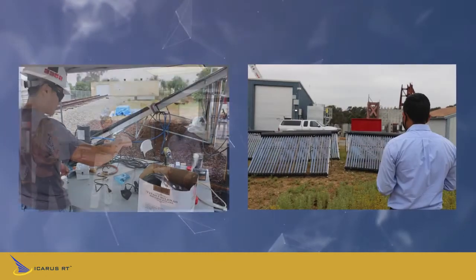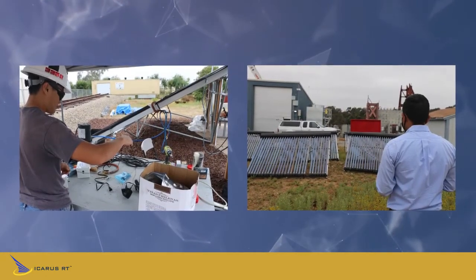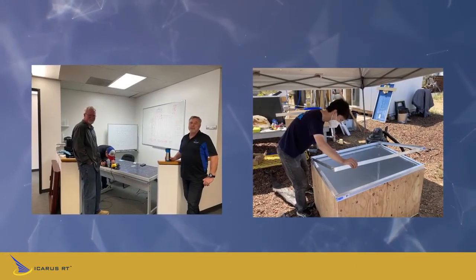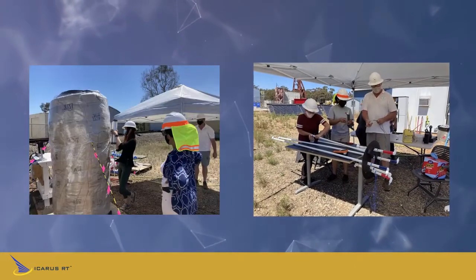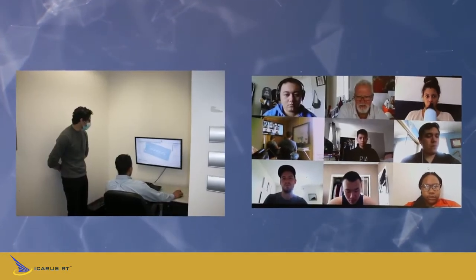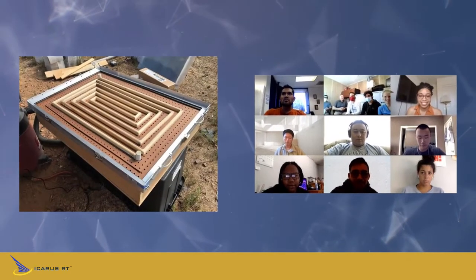Icarus engineers are leading teams of engineering students at UCSD and SDSU and senior engineers from the National Renewable Energy Lab, sponsored by the Shell Game Changer Program. We're all working together to optimize Icarus designs and help build and test an effective two and a half kilowatt prototype.